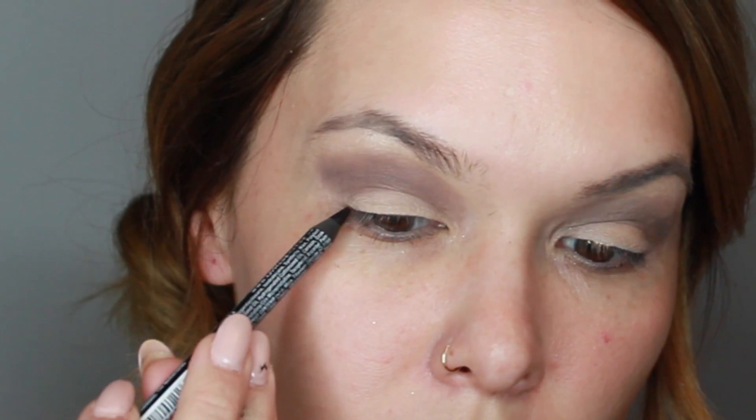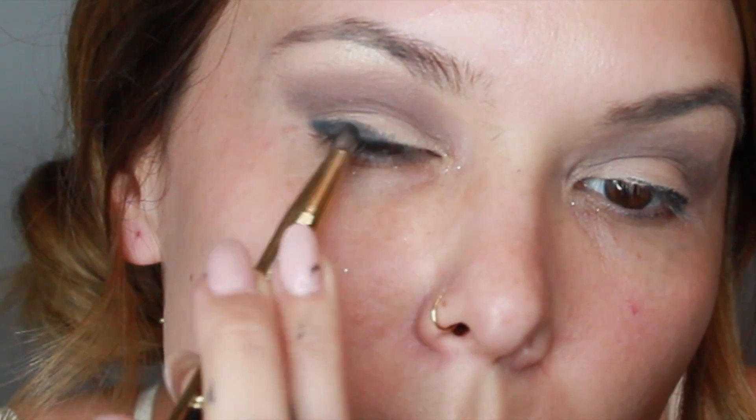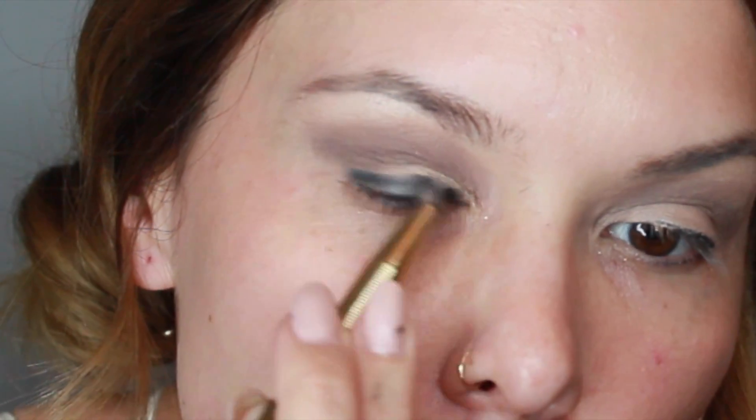Taking Nyx's Eyeliner in Jet Black, just start creating a small line on the outer corner of your eyelid, working your way in. This doesn't have to be perfect because we will be smudging it out, just like this. The line is definitely going to get thicker as you smoke it out, and that is totally fine.